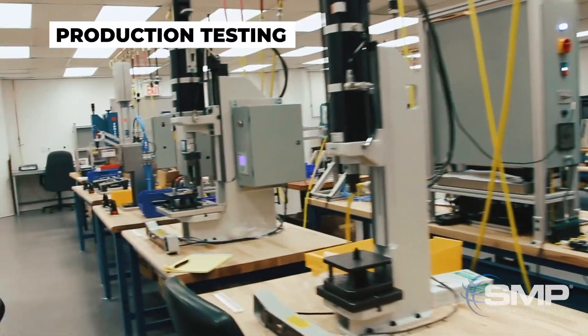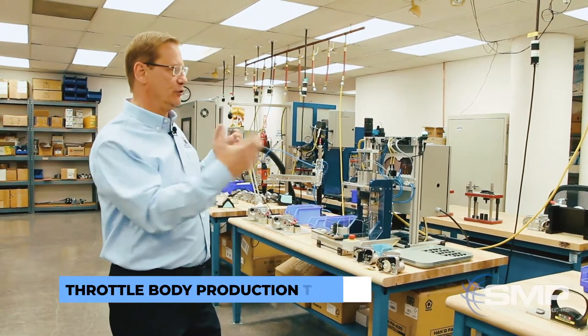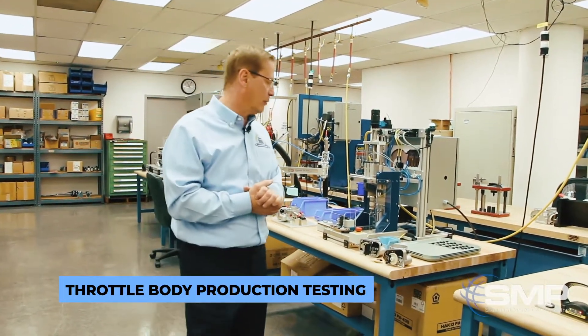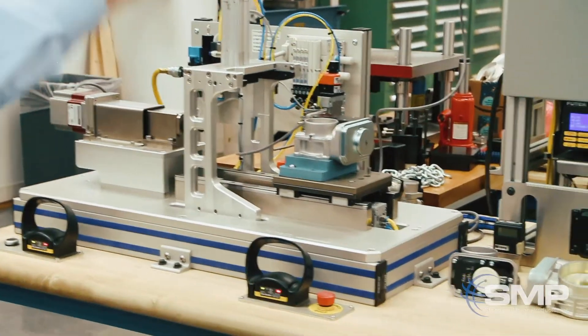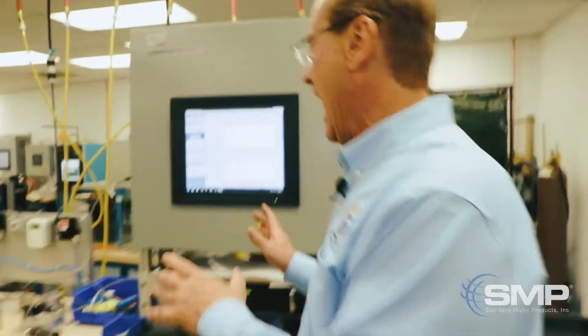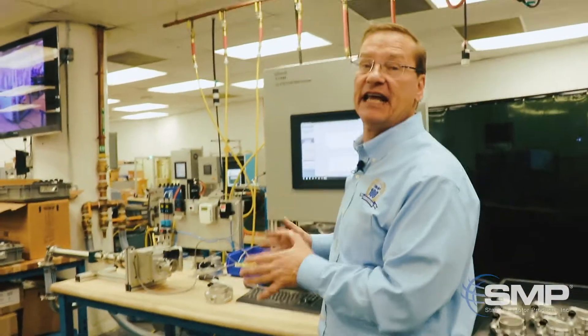This area is where we start to finish the fabrication of the assembly line and where we start to do our first trials and debugging of the process and the components. This is all of the calibration activity that goes on for the throttle body, and over here is how the product will be tested in production at the end of the line.